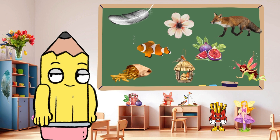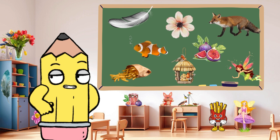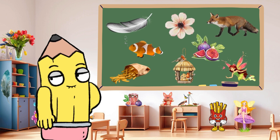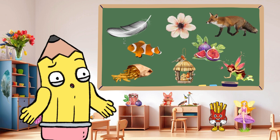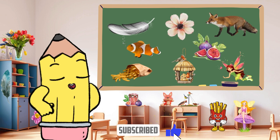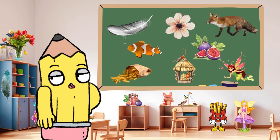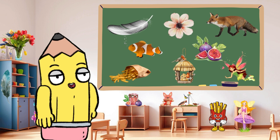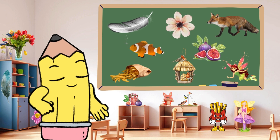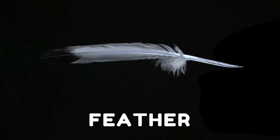Brainy Tunes buddies, which F word do you find most fascinating from our adventure today? Thanks for joining us on this educational and fun alphabet adventure with Brainy Tunes. Don't forget to like and subscribe so you never miss a letter of our exciting journey. Until next time, keep learning, keep smiling, and keep being Brainy Tunes superstars. See you on our next alphabet adventure. Bye!